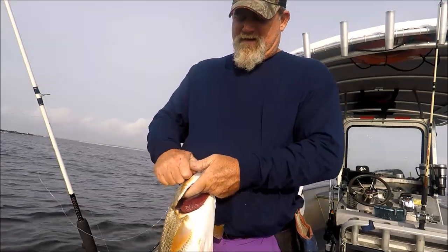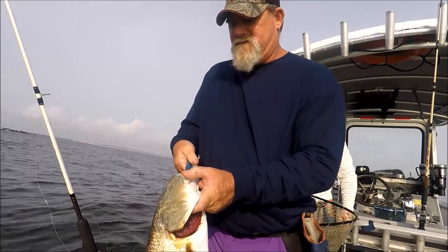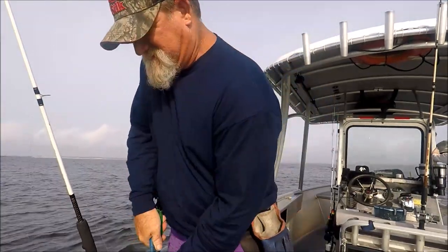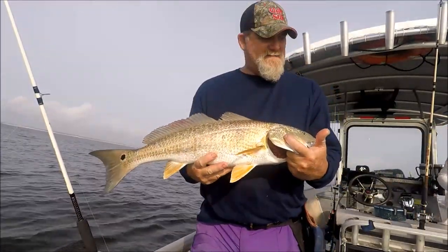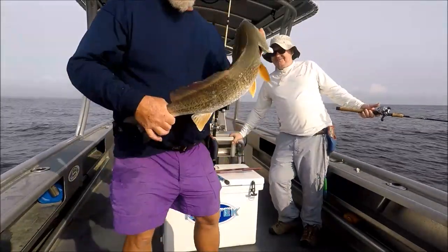Boy, it sure has been a long time since I've had any keepers. Dead shrimp on a jig head — it don't get no more rudimentary than just that. Lucky day. I never get keepers. That's a 28-inch fish and Nick's got a big one on.